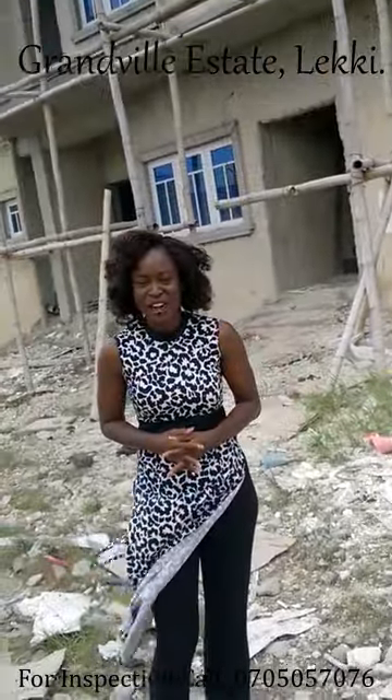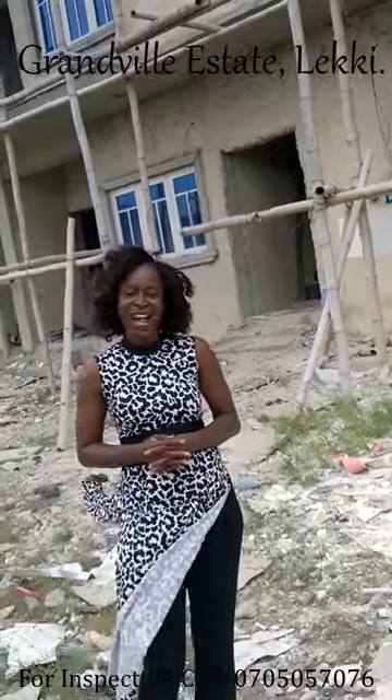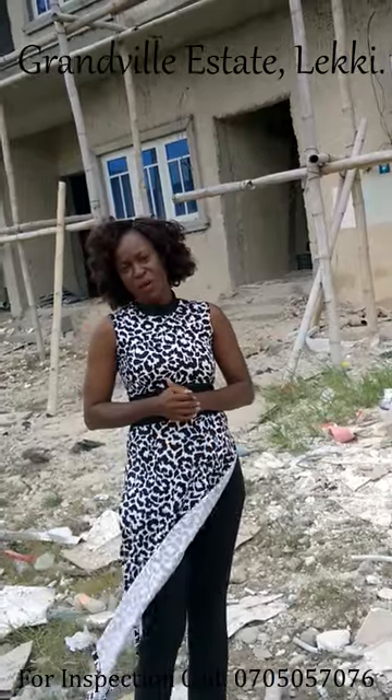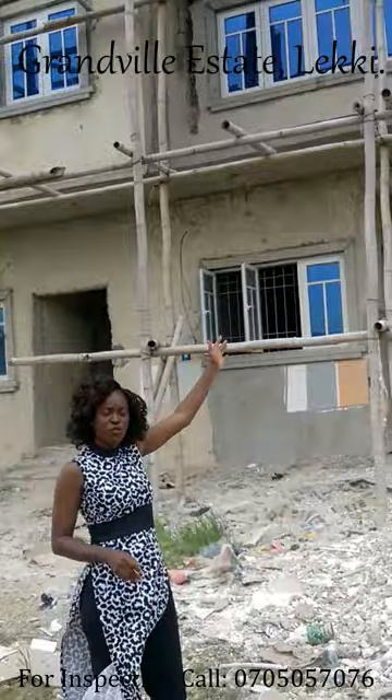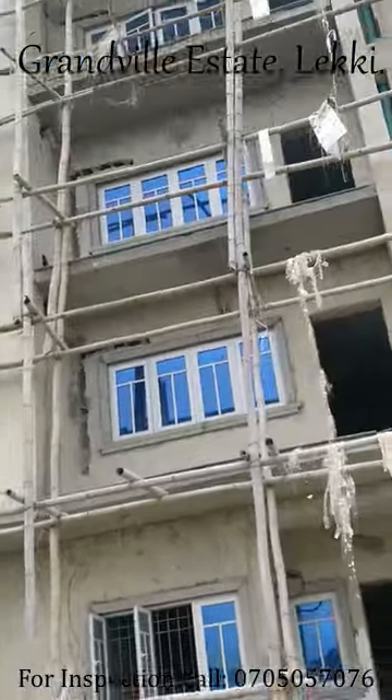A few people have been asking me questions about Granville Estates and I decided to come on site to do a video just for you. If you are a client out there and you'd like to know so much about Granville, here is what I'm going to tell you. Granville Estates features 3 bedroom flats — presently we have 8 units on ground right now.